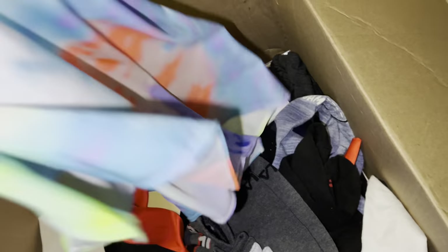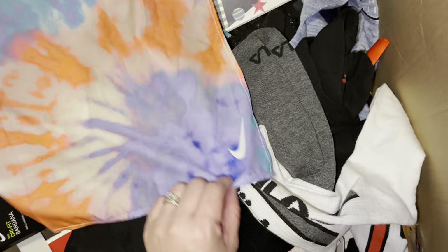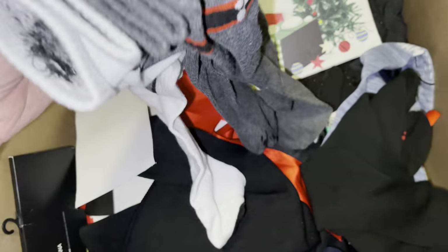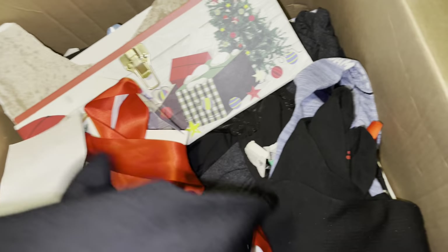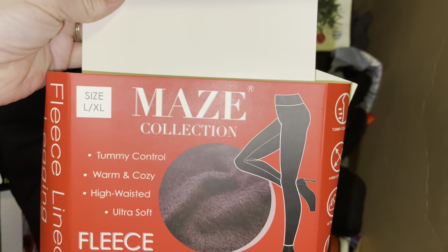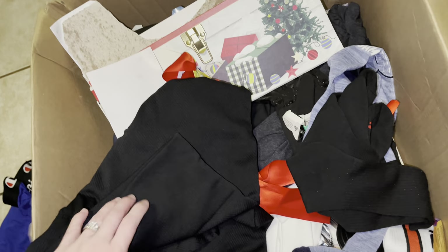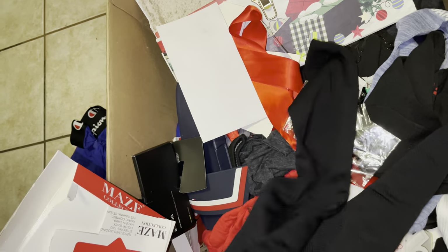Let's see what else we've got — maybe they didn't destroy everything. This is a Nike handkerchief or bandana. Some Fila socks — they're pretty high but good for sports. What is this? These are fleece-lined leggings — there might be two of them. I think I'm going to be able to wear these, I don't see any slices.